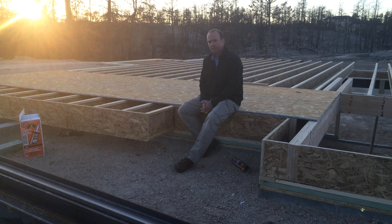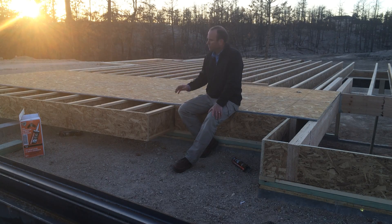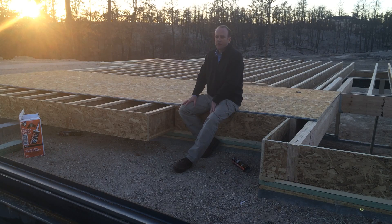So once they were able to get on site and assess the damage, which was considerable — they lost probably 90% of their trees on their property here — they decided they do indeed want to go ahead and rebuild. So here we are, and as you can see, we're well into it. We've got the main floor framing going on.